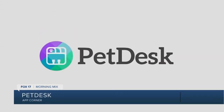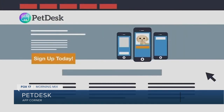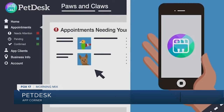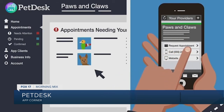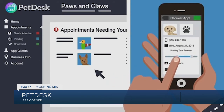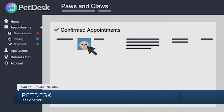You set reminders and appointments for you and the family, but don't forget about your other family members — your pets. Keep track of Fido and Fluffy's health thanks to PetDesk. With PetDesk, you can manage all of their vet appointments, medications, and other health care needs right in the palm of your hand. PetDesk can also connect you with your go-to pet care professionals, or if you're searching for a new clinic or groomer to take your pet to, the app will connect you with the best-rated businesses in your area.